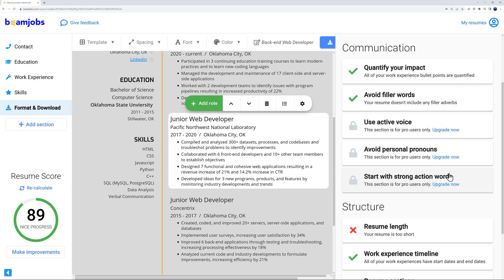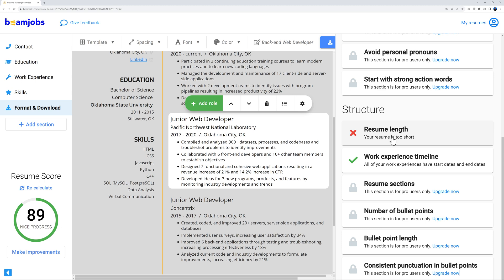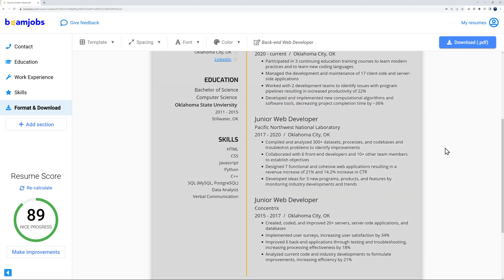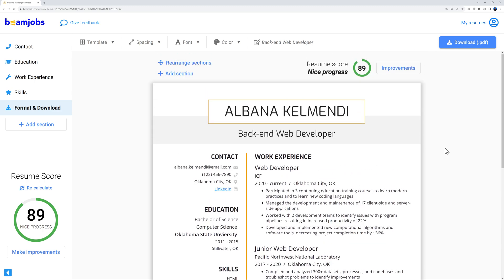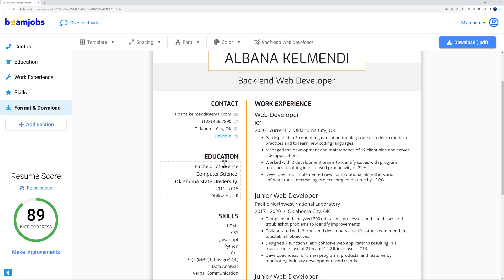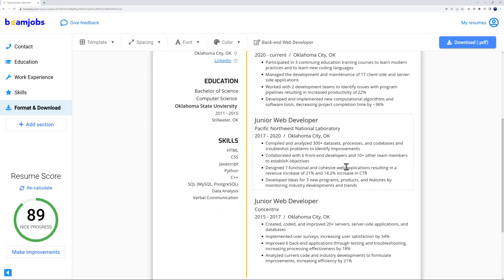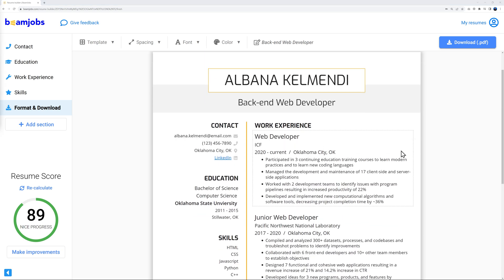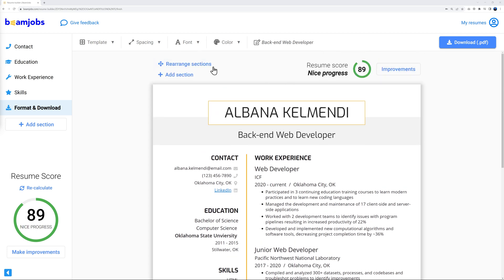The remaining issue is resume length — it's too short, currently just one page with contact, name, education, skills, and work experience. As a back-end web developer, you'll want to show projects or certifications to increase your chances of getting hired. Let's look at how to add those sections.